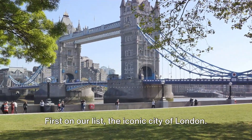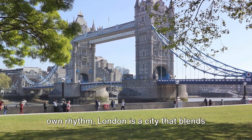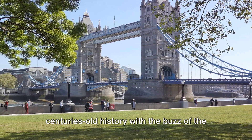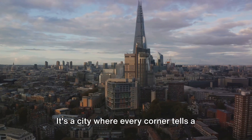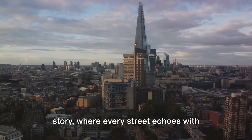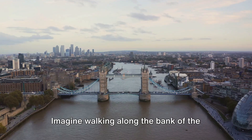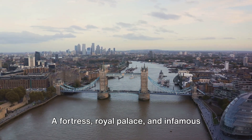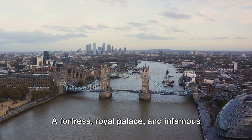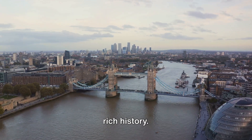First on our list, the iconic city of London. A vibrant metropolis that beats to its own rhythm, London is a city that blends centuries-old history with the buzz of the modern world. It's a city where every corner tells a story, where every street echoes with tales of the past. Imagine walking along the bank of the River Thames, with the majestic Tower of London rising against the skyline — a fortress, royal palace, and infamous prison. The tower encapsulates the city's rich history.